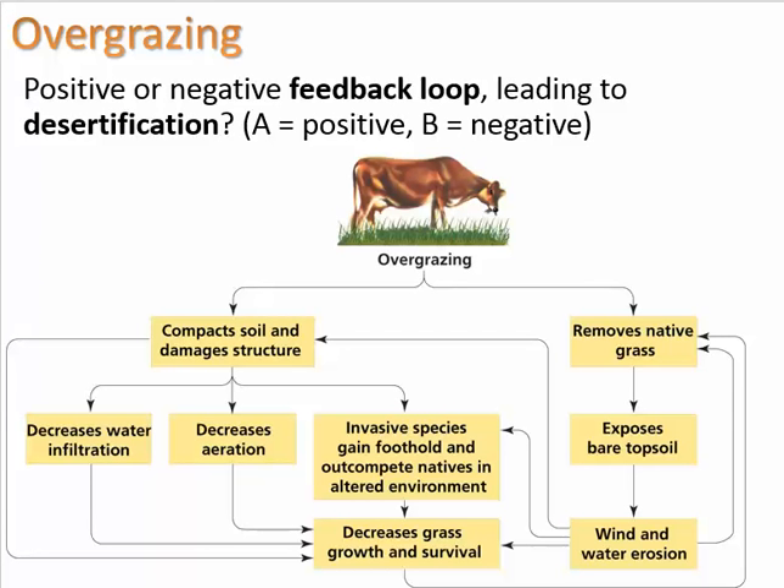Analyzing this flowchart — is overgrazing an example of a positive or negative feedback loop, ultimately leading to desertification? If you said negative feedback loop, you're wrong. Negative feedback loops create stability, and desertification is something that snowballs — the worse the soil gets, the more quickly it gets worse. This is a positive feedback loop. For example, removing native grass exposes bare topsoil, making it more susceptible to wind and water erosion, which removes more native grass, and so on.